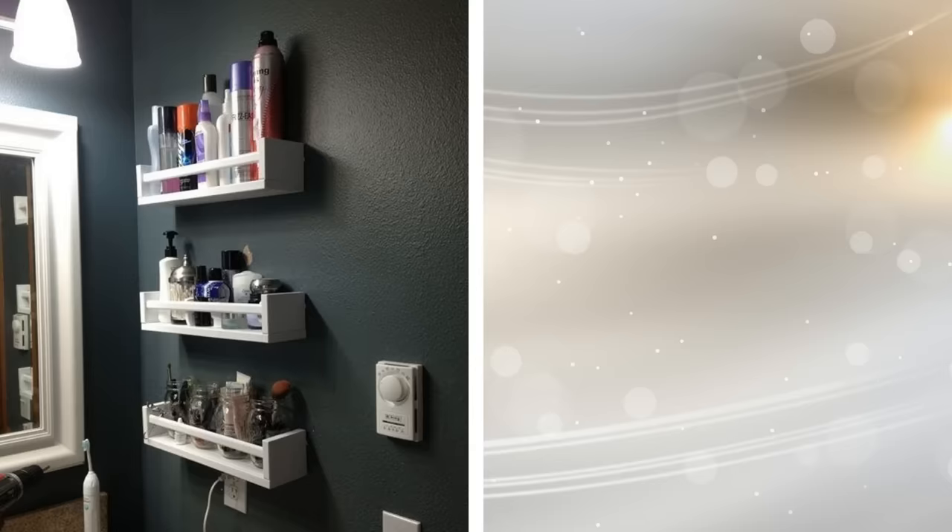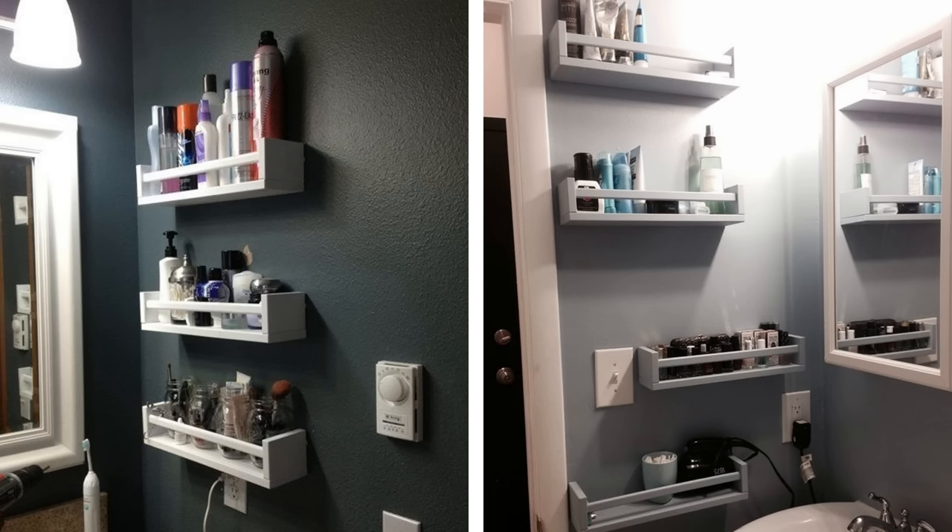17. Many people have spice racks in the kitchen, but there is nothing to say you cannot also use them in the bathroom. They are affordable, simple to install, won't take up much wall space, and can be used for all sorts of small items and accessories.